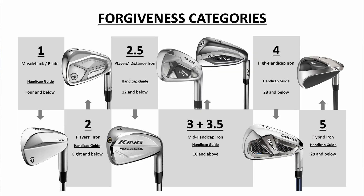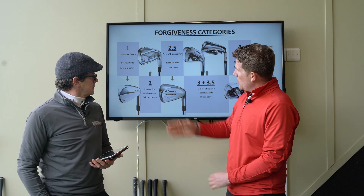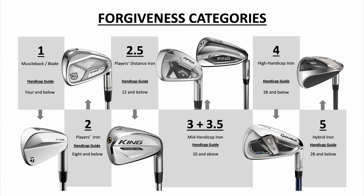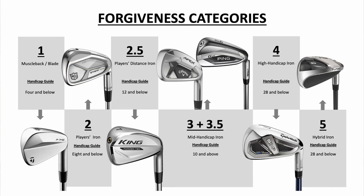Category one is your bladed irons — less forgiveness, traditional lofts, typically around 34–35 degrees — so you're not going to get maximum distance, and there's not a huge amount of technology in there either. Moving to category two, there's a handicap guide as well: four and below for the blade. That's only a guide — some players are better ball strikers than their handicap suggests, due to short game issues for instance — but generally your better ball strikers or lower handicappers sit at four and below for the bladed style.